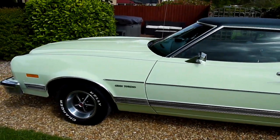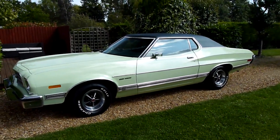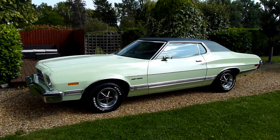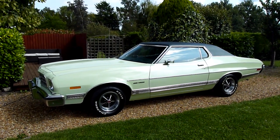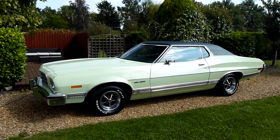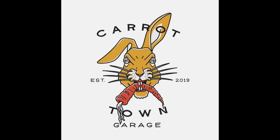And there we have it - that's our video review of our 1973 Ford Gran Torino. You'll agree she just looks the business. Should you have any more questions please give us a call, and our website is www.carrottowngarage.co.uk. Many thanks for watching.